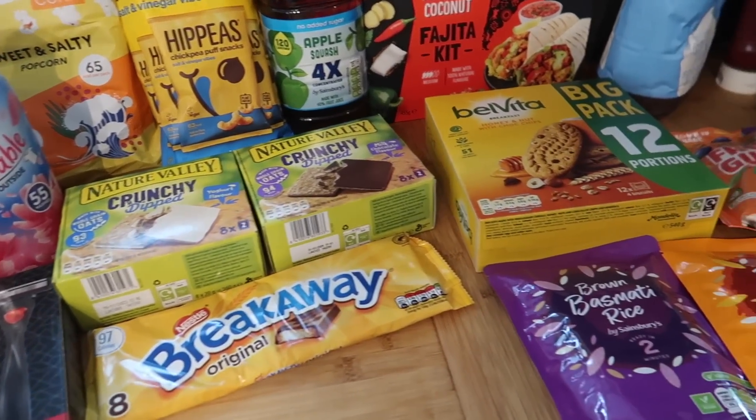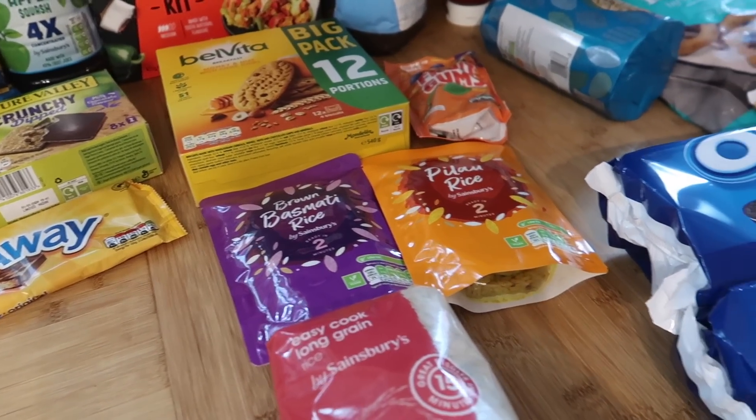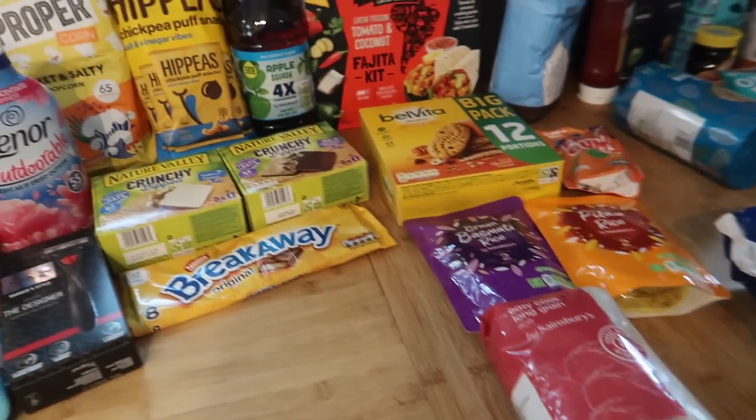That is everything I got in Sainsbury's. It actually came to just under £100 — I think it was around £94 or £95. Not too bad, but it seems quite expensive still. That's just what food costs at the moment.